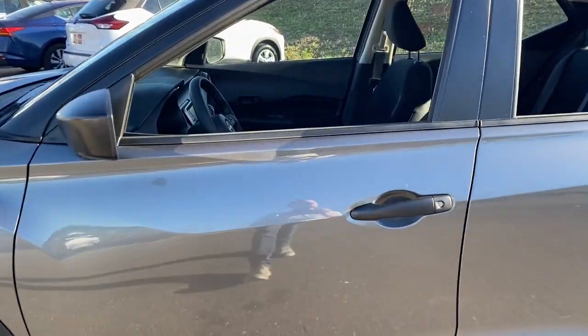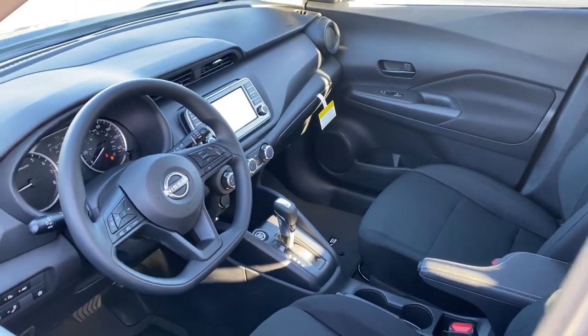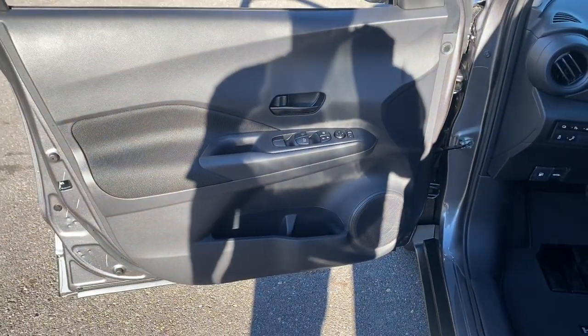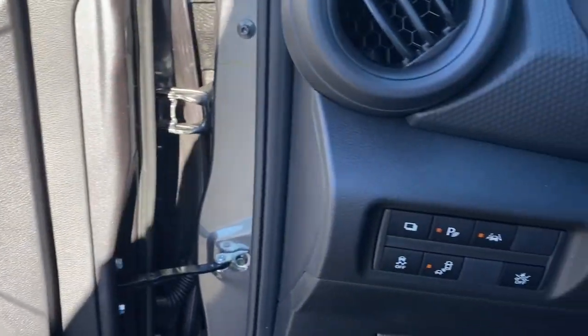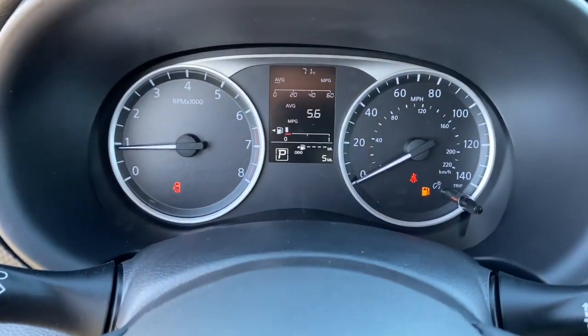The following are some of this vehicle's highlighted options: Apple CarPlay and/or Android Auto, pre-collision system, touchscreen infotainment system, intelligent auto on/off high beams, lane-keeping assist, Bluetooth connection, blind spot monitor, stability control, engine immobilizer, rear parking aid.